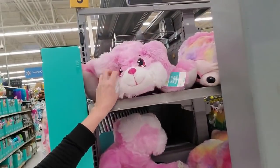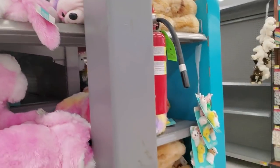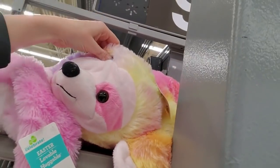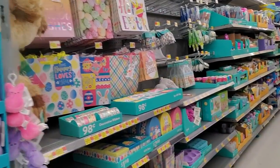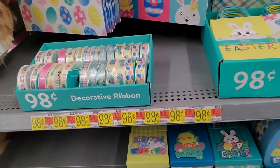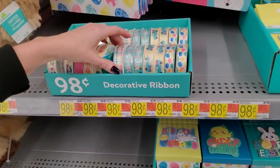Oh, look at the Easter flushies! You can get your bunnies. You can get an Easter sloth - I don't know what the sloth has to do with Easter. Well, what does a bunny have to do with it? Easter is a conglomeration of a lot of things if you look into the history.